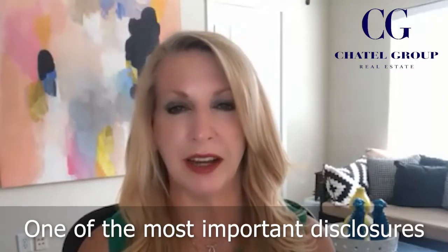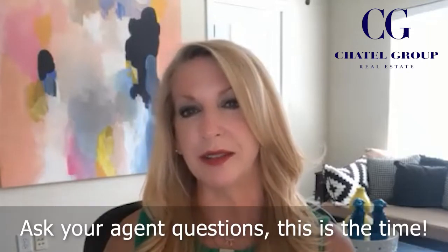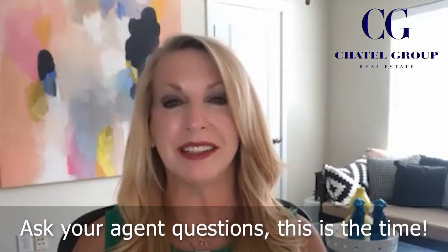This is a very valuable piece of information. You will find out from the seller all the things that they know about the house — maybe the age of the roof, HVAC systems, any flooding, any kind of problems with the house. You'll also understand whether or not you're getting that beautiful refrigerator that you see in the kitchen. The important thing is to read it, understand it, and ask questions. What about from your side, Sarah?